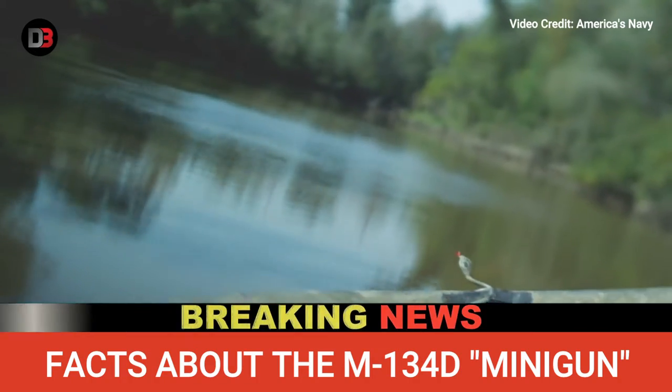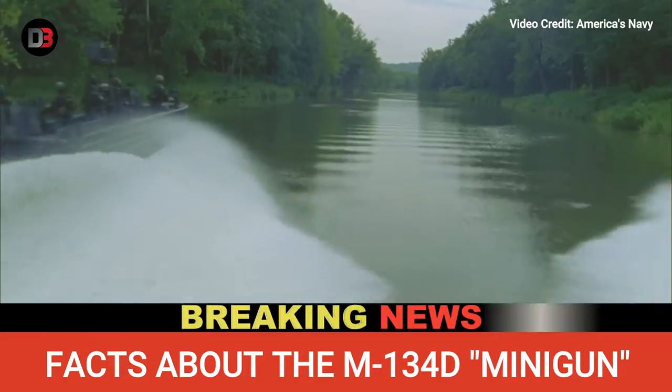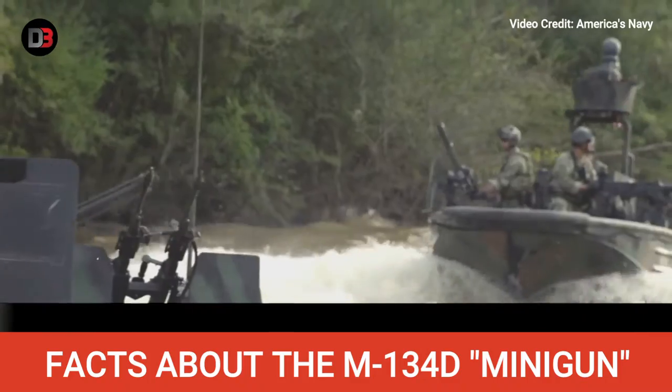Here are some facts you might not know about the minigun. Manufacturer: General Electric. In service of: U.S. Navy, U.S. Air Force, U.S. Army. Weight: 85 pounds.